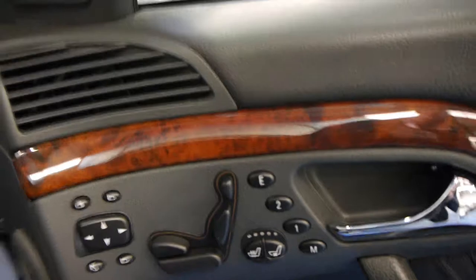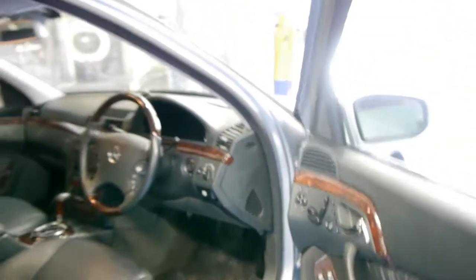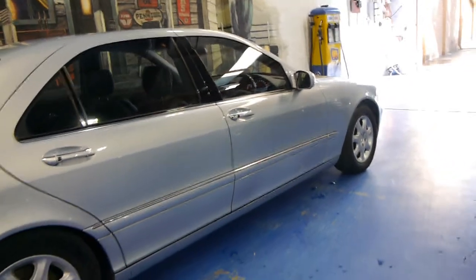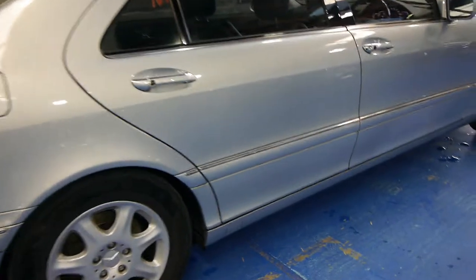It's got fully electric memory seats, heated seats, and air conditioned seats. I have driven it and it drives absolutely beautifully, as you would expect with 79,000 Ks and such a good service history. It's that very lovely silver blue colour, with the original Mercedes-Benz alloy wheels and what looks like Continental tyres.